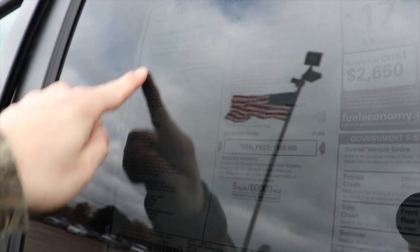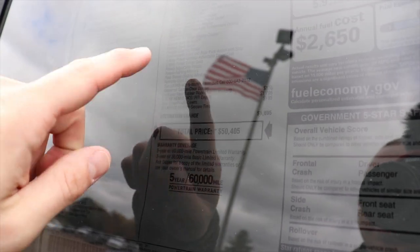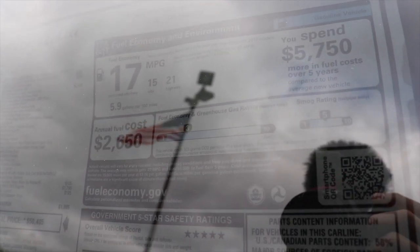Let's take a quick look at the window sticker. This is a 2021 Ram 1500 Bighorn crew cab 4x4 with a base price of $43,290. Most notably, there is a $2,500 option for the Bighorn Level 2 package as well as a $1,795 upcharge for the 5.7-liter Hemi V8 engine. There are some miscellaneous smaller upcharges as well as a $1,695 destination charge, for a total MSRP of $50,405. The fuel economy ratings are 15 miles per gallon city, 21 miles per gallon highway, for a combined rating of 17 miles per gallon.